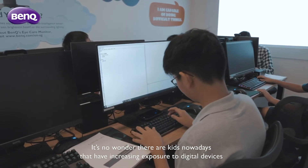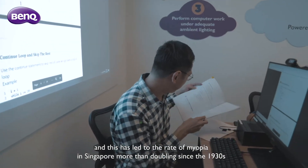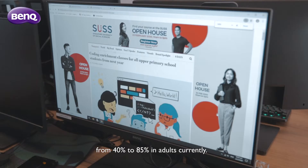It's no wonder that our kids nowadays have increasing exposure to digital devices. This has led to the rate of myopia in Singapore more than doubling since the 1930s, from 40% to 85% in adults currently.